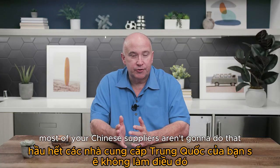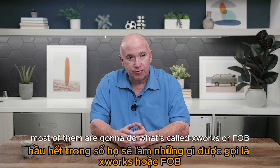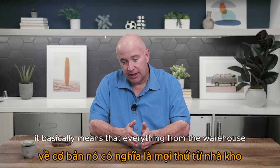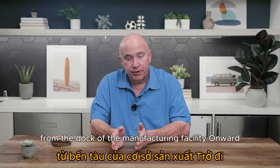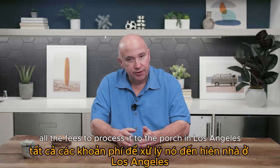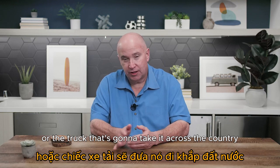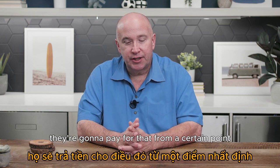Most Chinese suppliers aren't going to do DDP. Most of them are going to do EXW (ex-works) or FOB. EXW means everything from the factory's dock onward is your responsibility — the cost to transport it from the factory to the boat, the boat across the sea, all the fees to process through the ports in Los Angeles or Long Beach, and then the truck to get it to you locally.